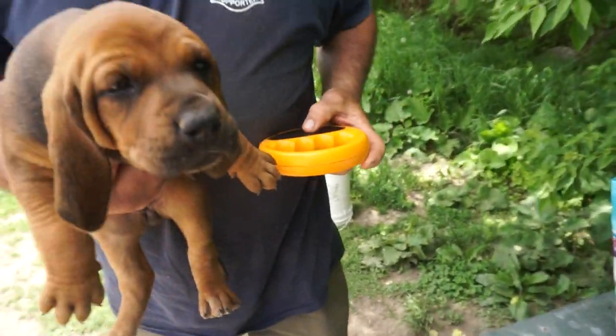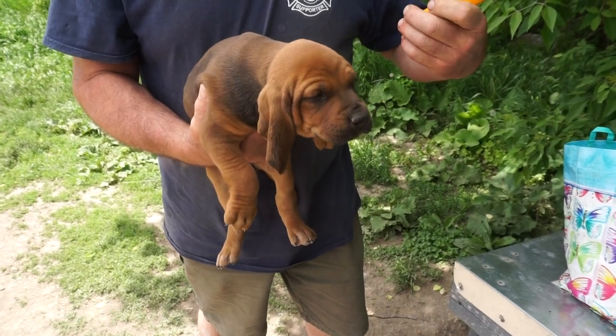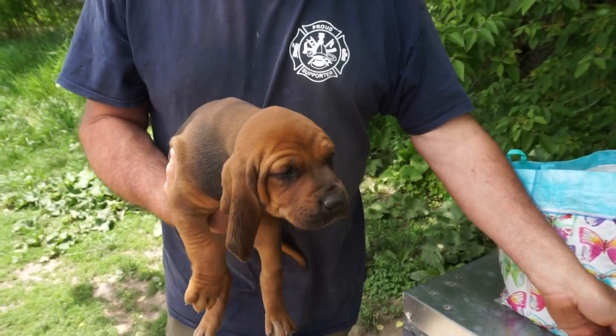All right, so this is ebony female. Let's see, what's the chip number? 409. A little 409.